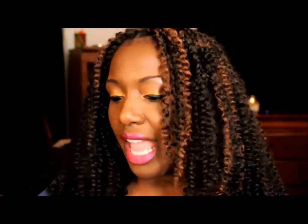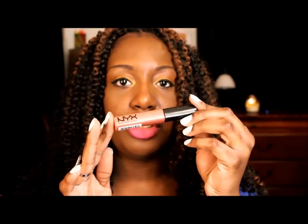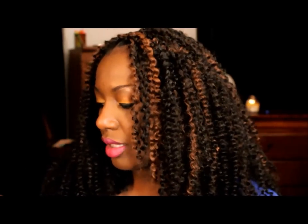The last gloss I'm not going to swatch because I can't find the working one — I don't know if you saw my NYX haul, but the applicator tip is gone. It's called Sponge Cake and it's just a regular nude with little tiny sparkles in it. So those are my three lip glosses.